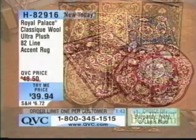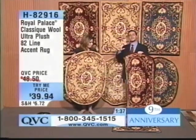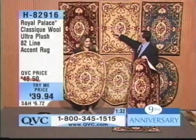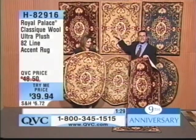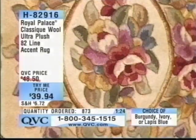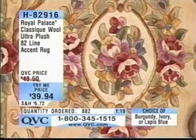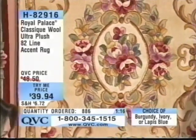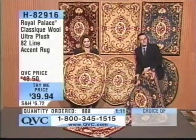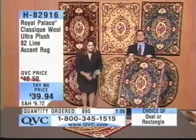This is an accent rug that can go in every room of your home. We're introducing the Ultra Plush 82-line — a whole collection of Oriental rugs, Persian rugs, floral, and center medallion styles like this. When you get it home and see the quality, the color saturation, and the craftsmanship, you're going to know why this is such a fantastic rug. Judy says it's gorgeous on TV and she has a feeling this won't be her only rug.